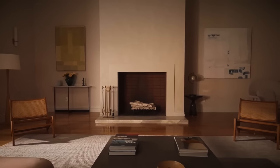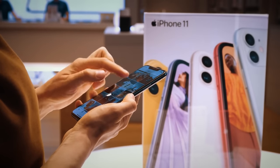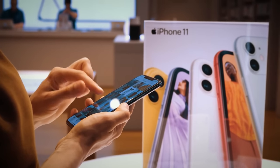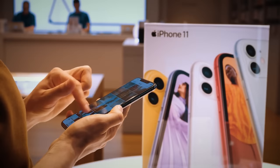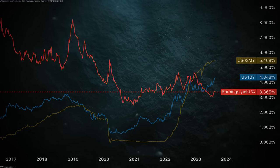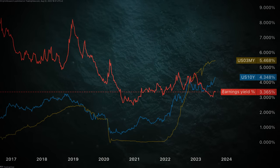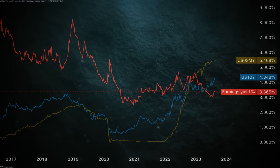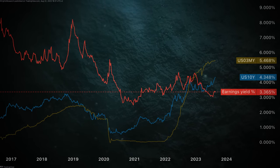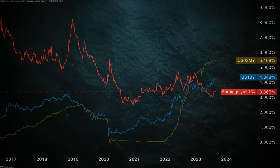Analysts are confident that Apple can grow by more than 5% over the next five years. The earnings yield on Apple stock has slipped while treasury bond yields have risen, but if Apple can keep growing its earnings by about 6.64%, it is a worthwhile investment compared to the yield on those bonds.